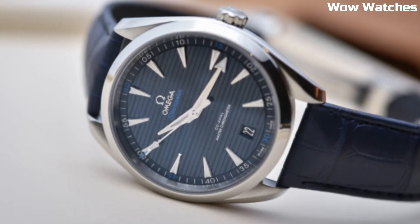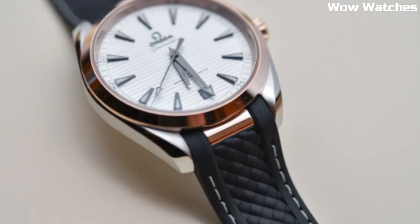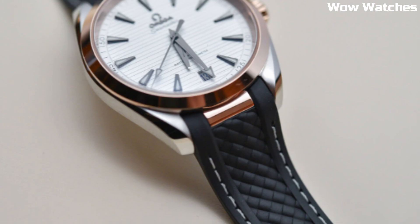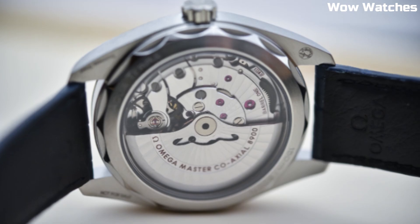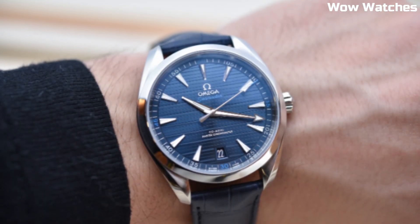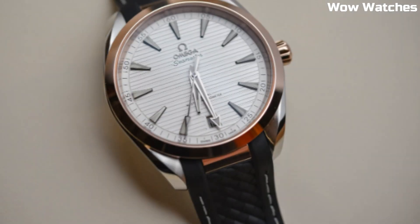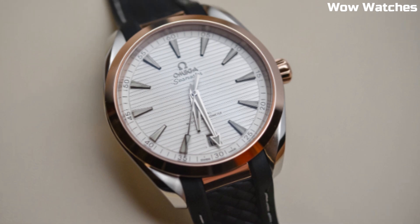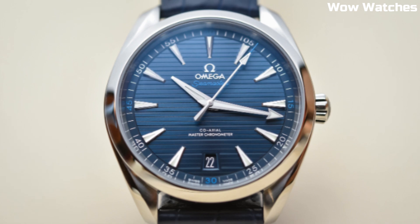The movement has a power reserve of up to 60 hours and is decorated with a rhodium-plated rotor and bridges. The Aqua Terra Master is available with a stainless steel bracelet or a leather strap, both designed for comfort and durability. The watch also features a date display, luminescent hands and hour markers, and a screw-in crown to ensure water resistance. Overall, the Omega Seamaster Aqua Terra Master is a stylish and high-quality watch designed for both fashion and function.